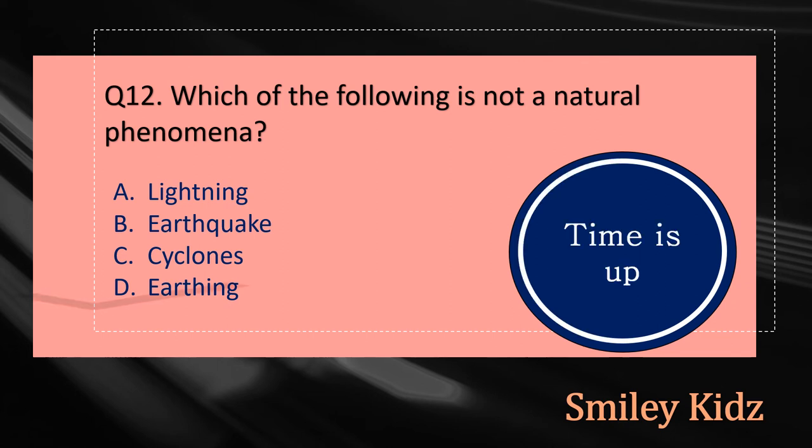Your time is up and the right answer is option D, Earthing. Earthing is not a natural phenomena.